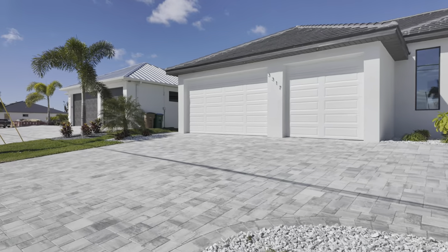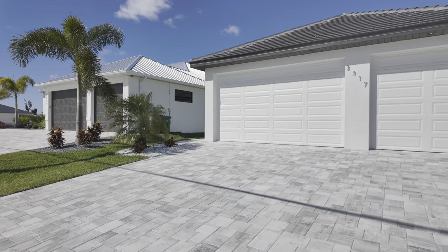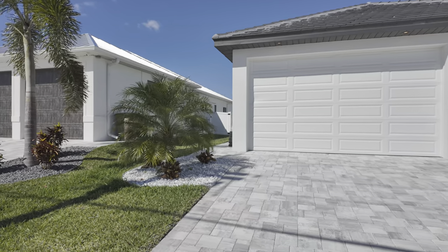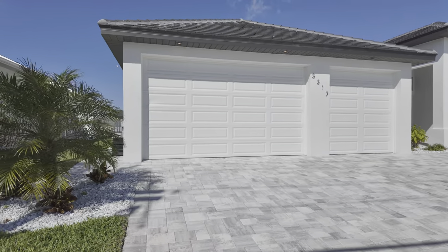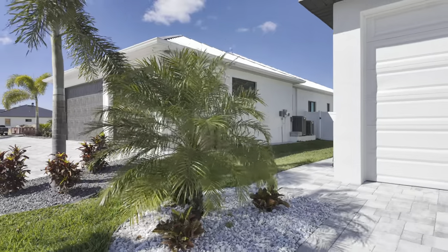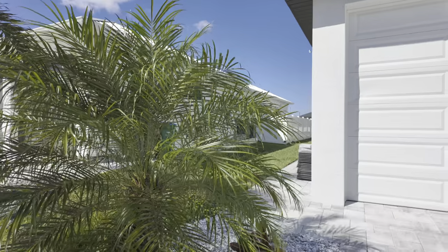They've got a Floratam lawn with a sprinkler system, tile roof, and they've upgraded the garage door — if you'll notice, this is an extra tall garage door, so if you've got a tall truck or something, this home would be perfect. You've got more landscaping over here — this is a pygmy date palm with crotons and a little walkway going around the side of the garage door, which is nice.